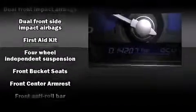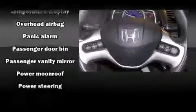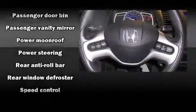Honda also prioritized safety and security with features such as dual front impact airbags with occupant sensing, front and side impact airbags, anti-whiplash front head restraints, a panic alarm, and four-wheel disc brakes with ABS. A Carfax history report indicates just one previous owner.